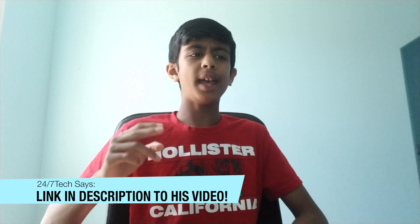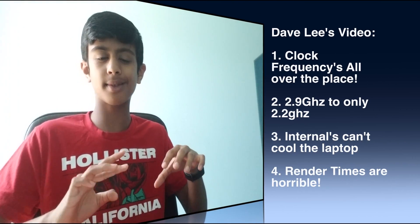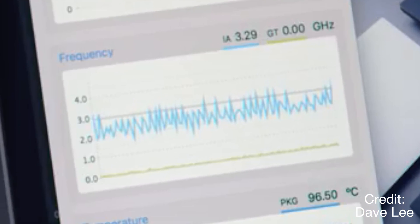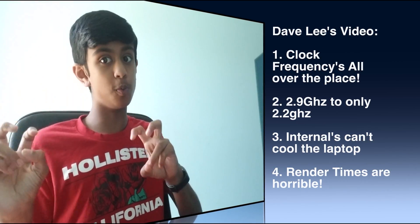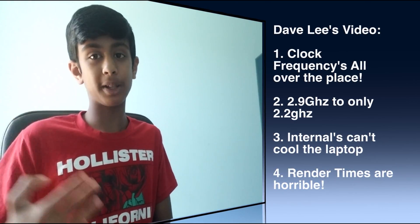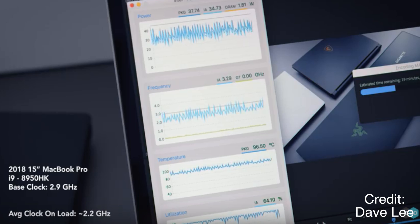Let's talk about Dave2D's video — there's a link in the description if you want to watch it for yourselves. The first thing he noted was clock frequencies going all over the place in his test — there's this big spiky line as you can see right here, and that's not supposed to be there, it's supposed to be a lot flatter. Number two, the base clock Apple says is supposed to run at 2.9GHz, but in typical Apple fashion they sort of overestimate their products — it was only running at 2.2GHz for him, as you can see in this picture.